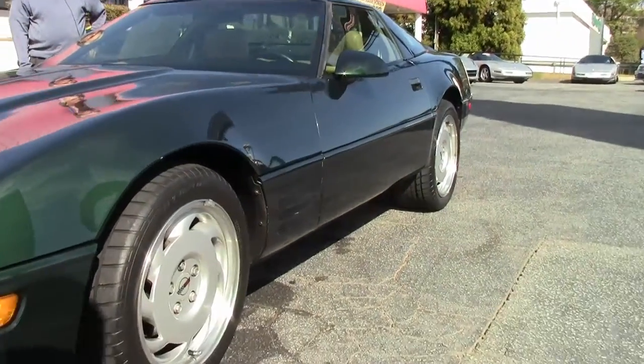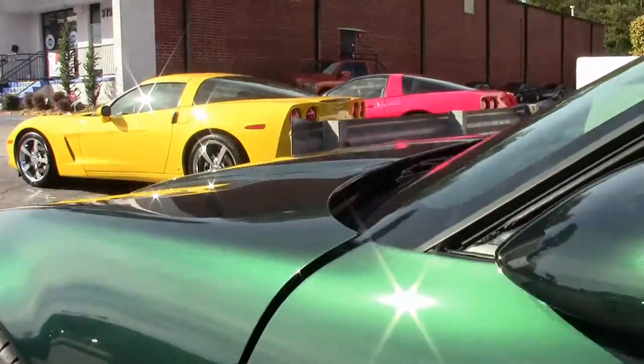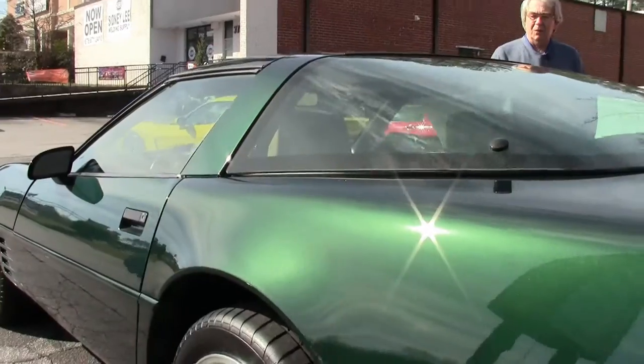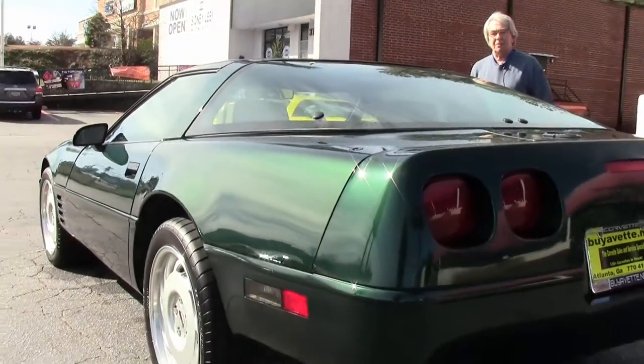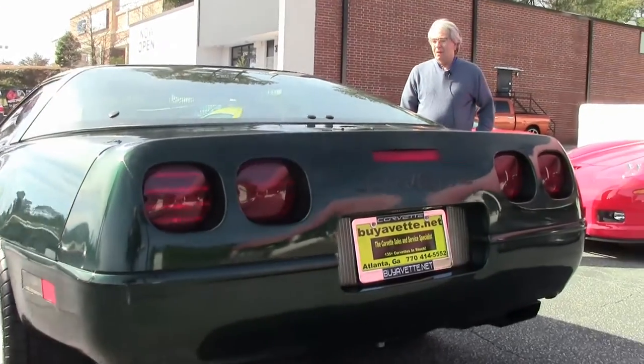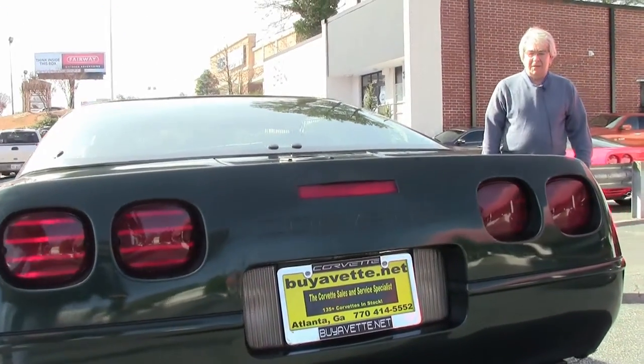The car drives out fine. Where can you find a Corvette in this condition with a free 24-month, 50,000-mile powertrain warranty? It comes with the car for under $11,000.